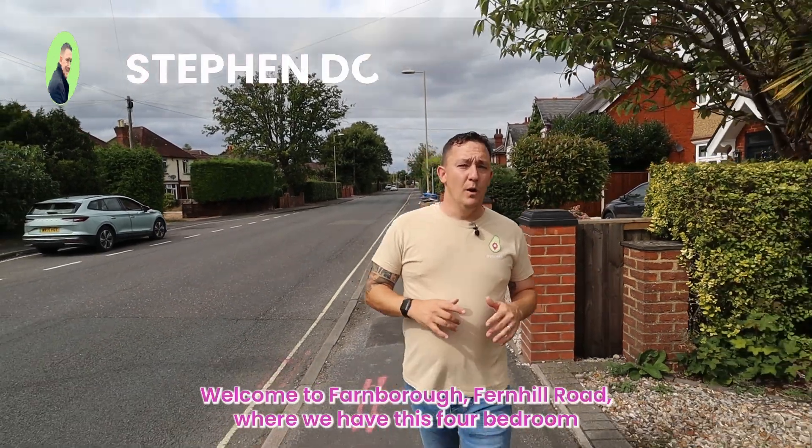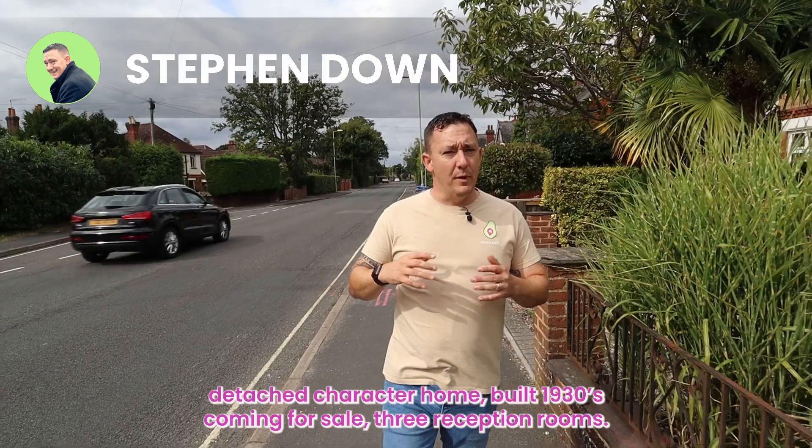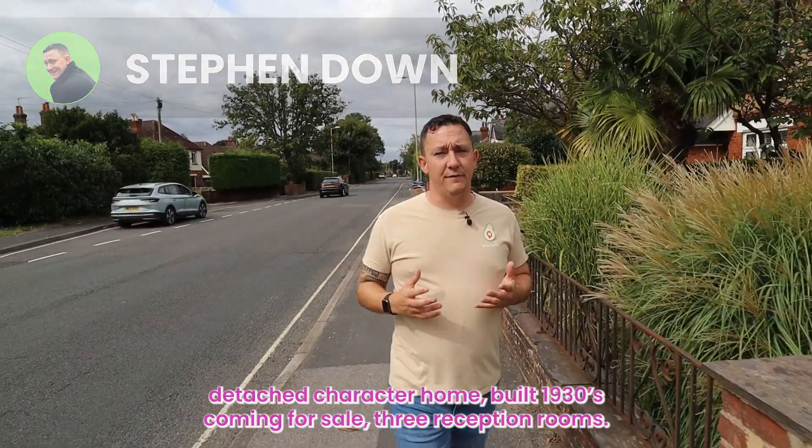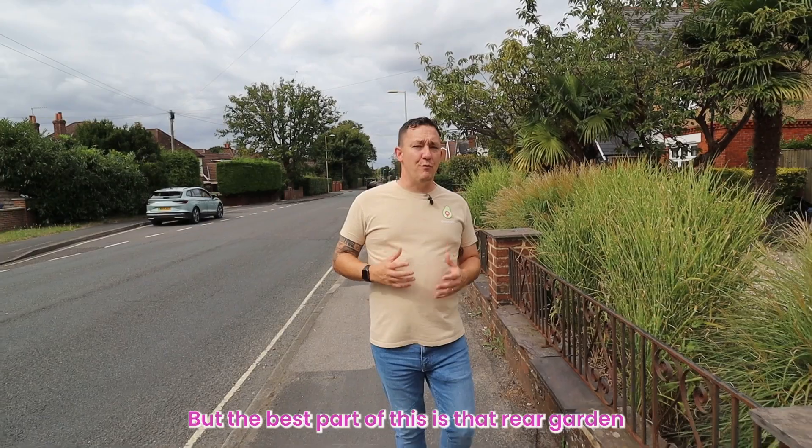Welcome to Farnborough, Fernhill Road, where we have this four-bedroom detached character home, built 1930s, coming for sale. Three reception rooms, but the best part of this is that rear garden.